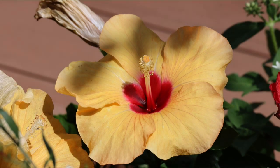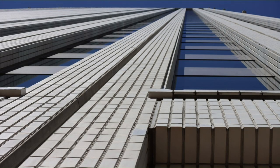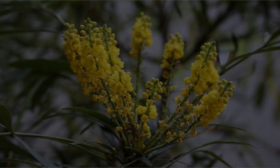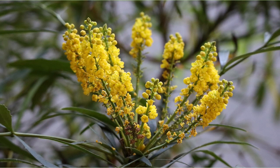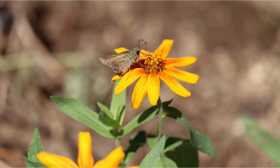The yellow hibiscus was in bloom. I went to the nearby Hinodecho Park. Is this the Berberus Fortunae? This is Zinnia Linearis. A butterfly is sucking nectar.